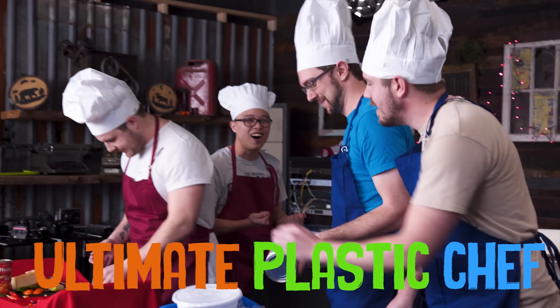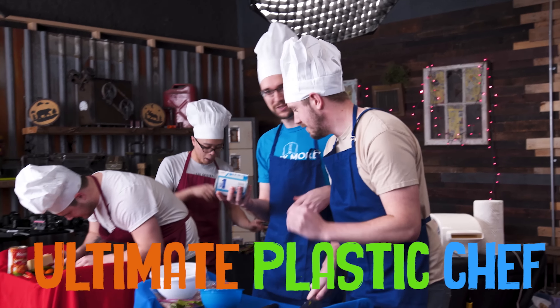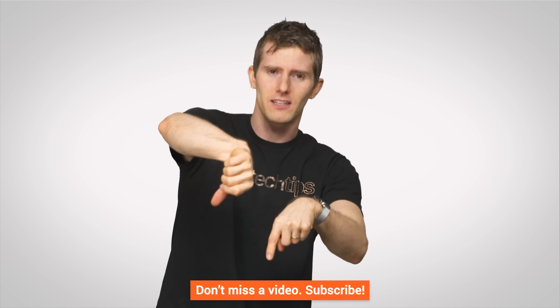Thanks for watching, guys. Like, dislike, leave a comment with a suggestion for a future video. And I'm out of hands, but you'll have to subscribe anyway, even though I can't point at the button — it's kinda over there, I can kinda point at both.